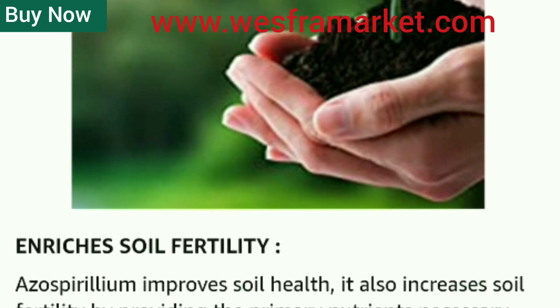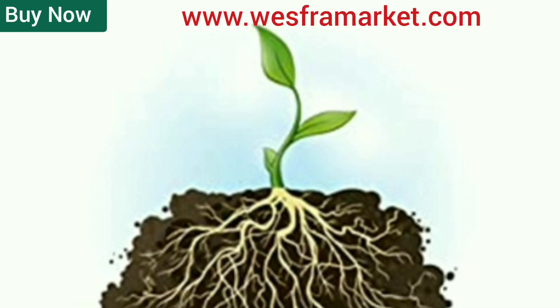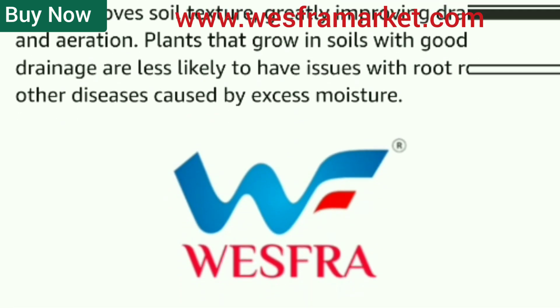Reduces the need for chemical fertilizers. Azospirillum compost provides natural nitrogen to plants, reducing the need for chemical fertilizers. This reduces the overall cost of cultivation and reduces the adverse environmental impact of chemical fertilizers.